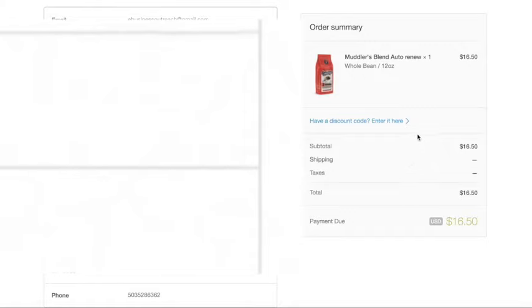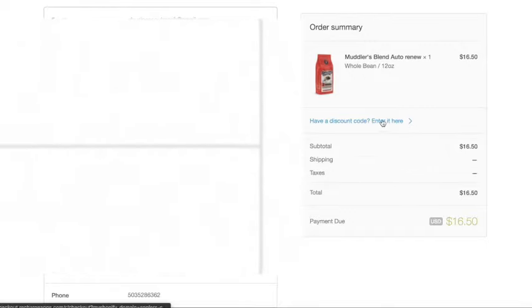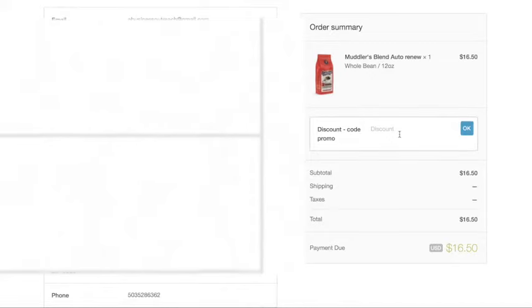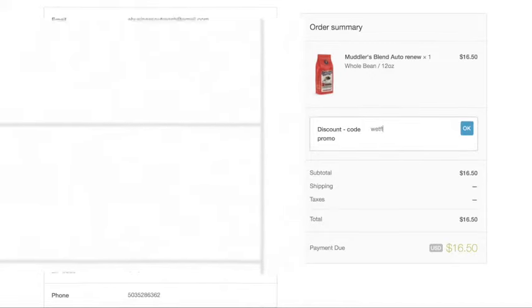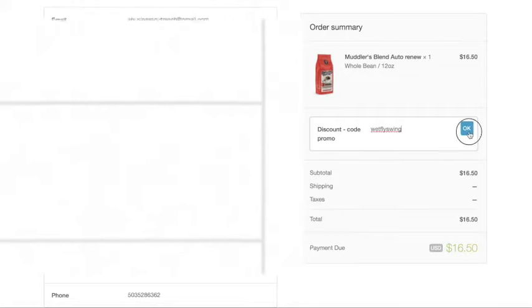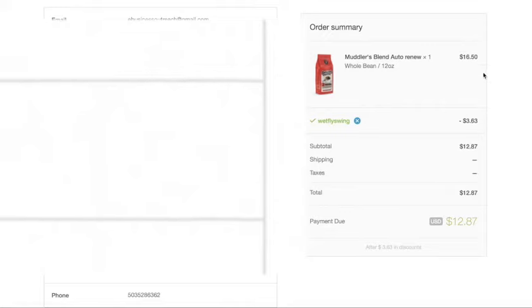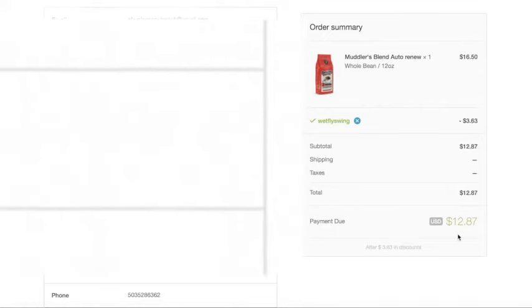So coupon code — 22% off. We have a discount code; enter it here. So I'm going to enter it right there: Wetfly Swing. If you enter that, you're going to get 22% off — click OK. Minus $3.63, so it drops us to $12.87, which is solid.